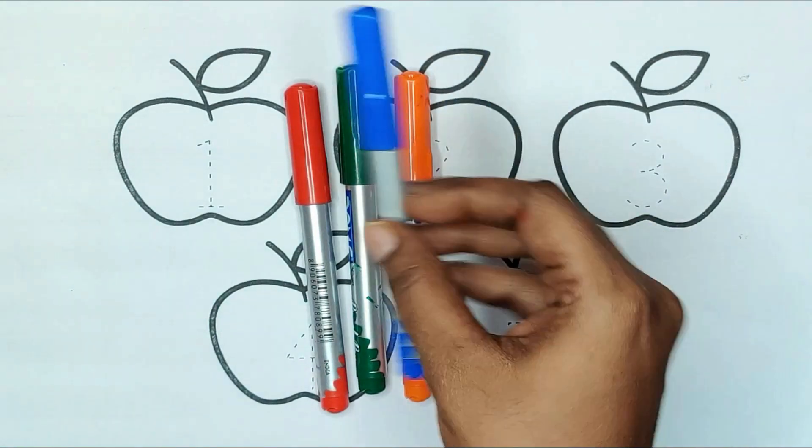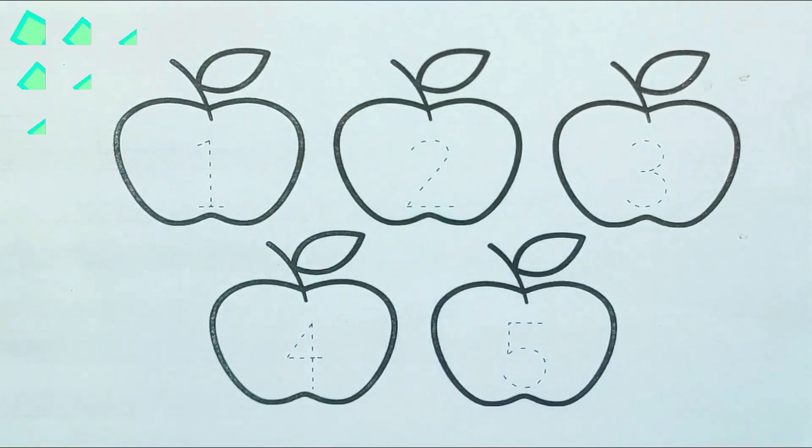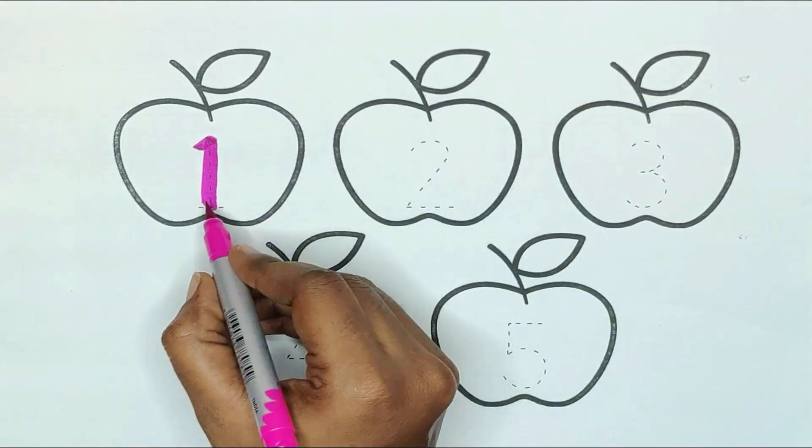First, the colors: pink, blue, orange, green, and red. First, pink color — number 1.